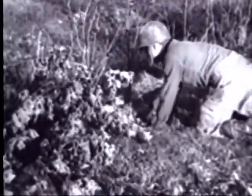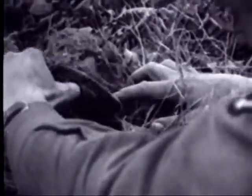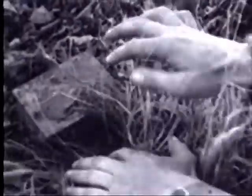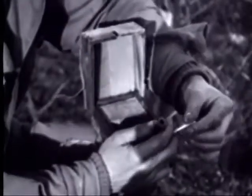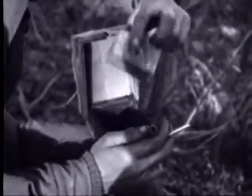Uncovering a German shoe mine, or wooden box mine. The simple little box with hinged cover contains about a half-pound block of explosive. Into it is screwed the pull fuse containing the detonator, now being removed. Six to eleven pounds of pressure will explode the charge.